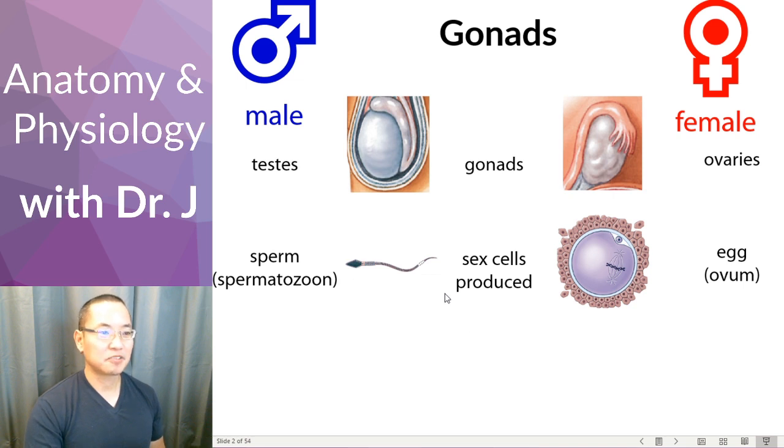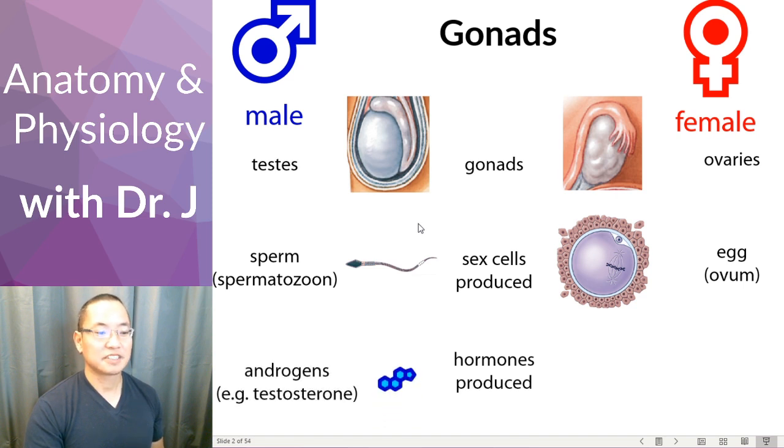Now what are the primary hormones secreted by the gonads in the male? Well the hormones are androgens — androgens is a category of hormones, not just one single hormone — and the famous testosterone is a type of androgen.